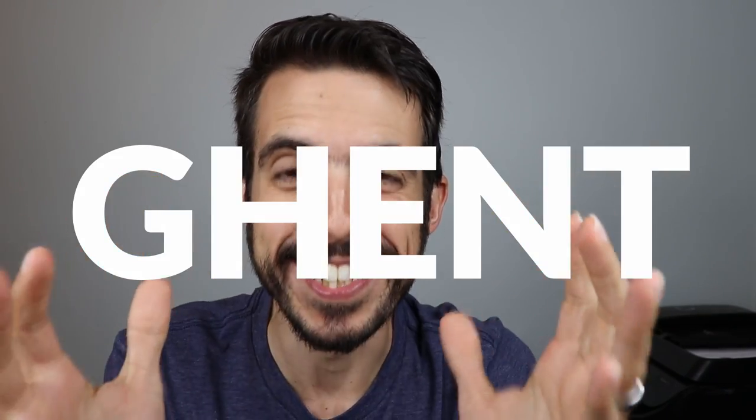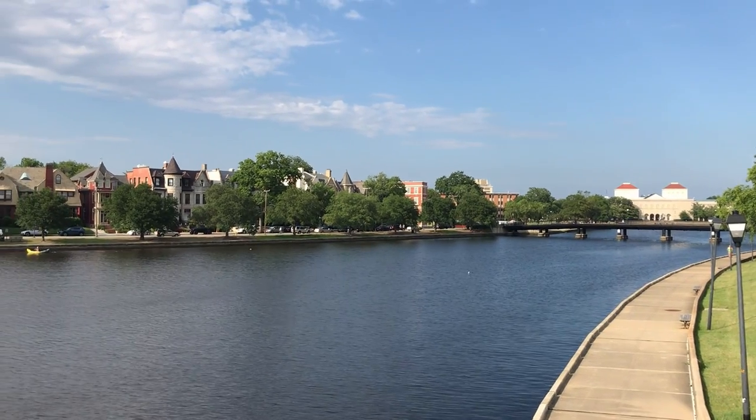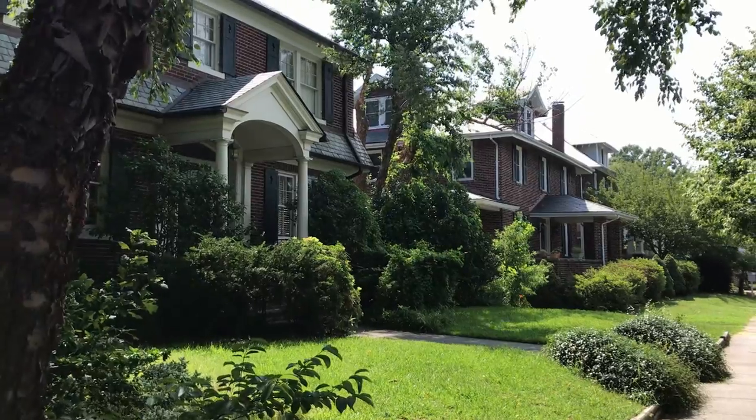Do you want to know all about Ghent? Ghent in Norfolk — one of my favorite neighborhoods in all of Hampton Roads. Well, that's what we're talking about today. The things I like, the things I don't like, and we're starting right now.